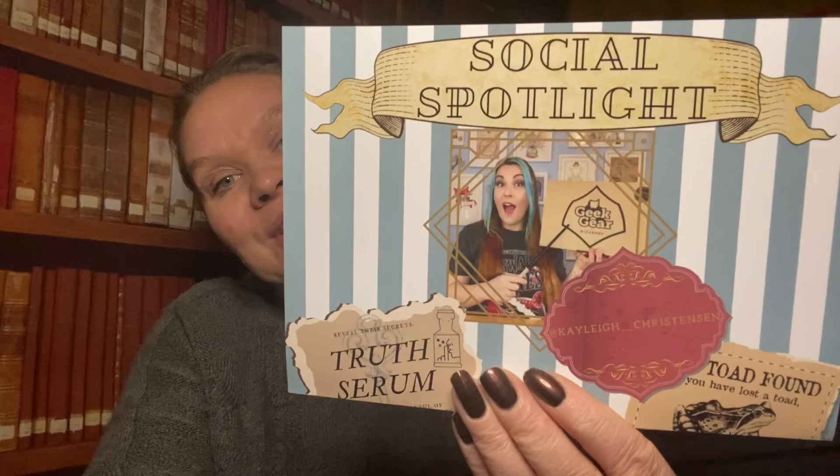Yeah, this is quite a good one. I also know who the social spotlight person is this time — a lady called Kaylee Christensen who has a YouTube channel. So it's nice to see her on there — well done, congratulations. So yeah, all in all really pleased with this box. The only slightly Christmassy item was the t-shirt, but that's okay because we had a lot of Christmassy stuff in the last box, and it's not technically a Christmas themed box so there's no expectation. I hope you liked this video and I will see you very soon. If I don't see you before then, have yourself a very merry Christmas — bye now.